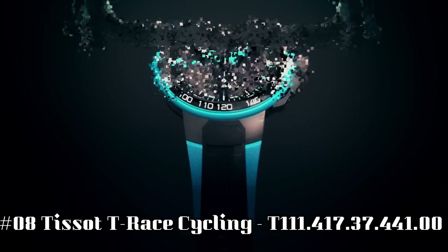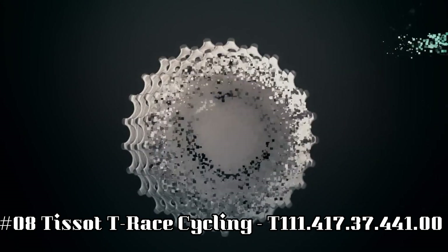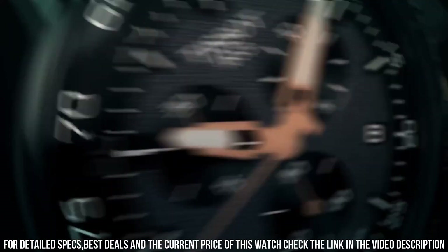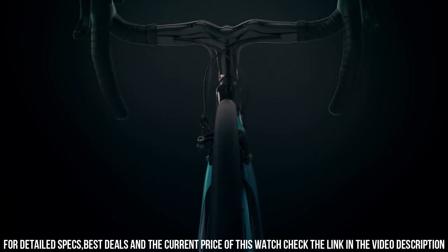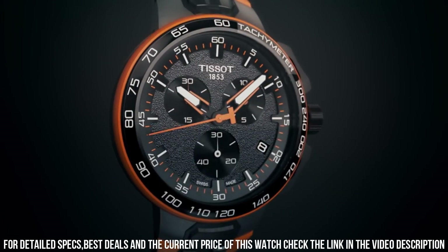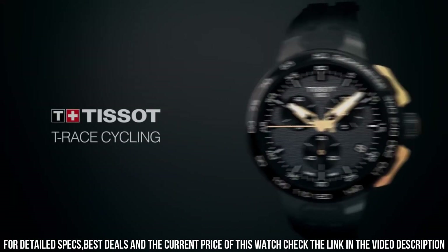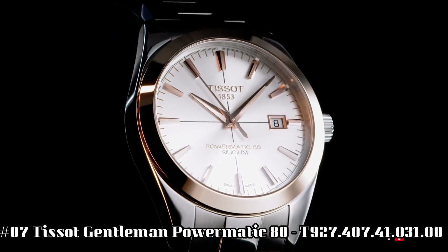Number 8: Tissot T-Touch. Water resistant up to 10 atm, 100 m or 330 ft, scratch-resistant sapphire, quartz movement, gray dial, stainless steel case. Item shape: round. Dial window material type: sapphire. Display type: analog. Clasp: buckle. Case diameter: 44 mm. Case thickness: 12 mm. Band material: rubber. Band width: 12 mm. Band color: black. Dial color: gray. Bezel: fixed. Calendar date. Item weight: 3.2 ounces. Movement: quartz.